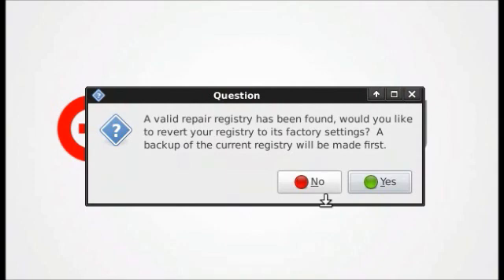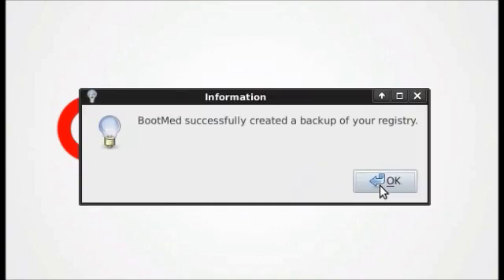It says that a valid registry has been found, and asks if I would like to revert to those factory settings. I will click Yes. A backup is currently being made to my registry, and it was successfully created, which means that this process is completely reversible.